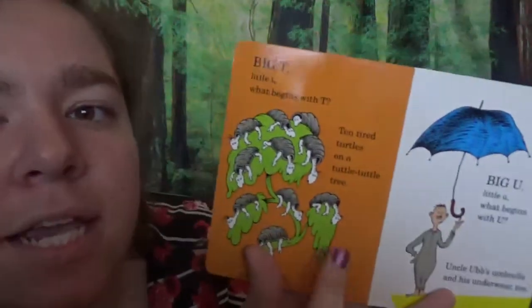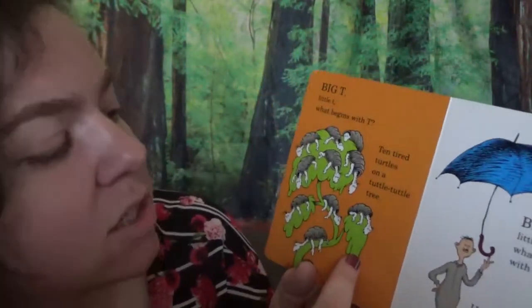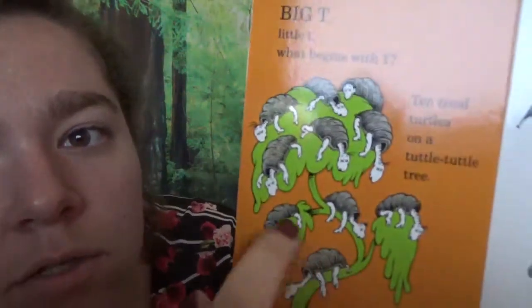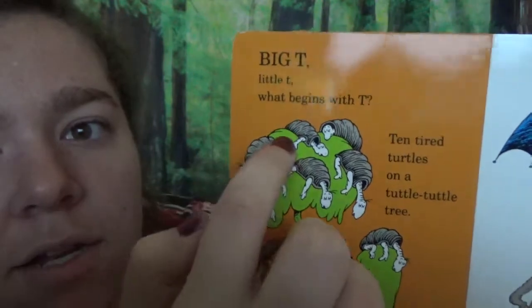Big T, little T. What begins with T? Ten tired turtles on a Tuttle Tuttle tree. There's ten of them: one, two, three, four, five, six, seven, eight, nine, ten!